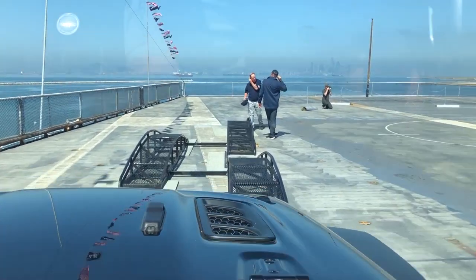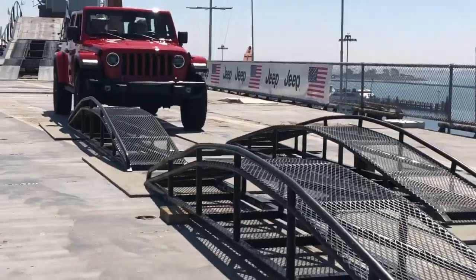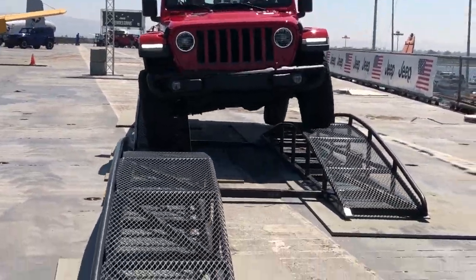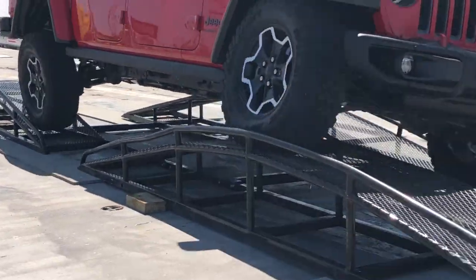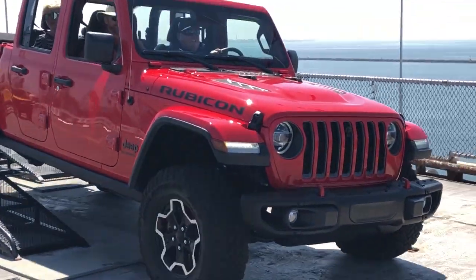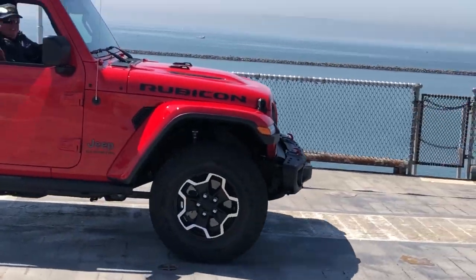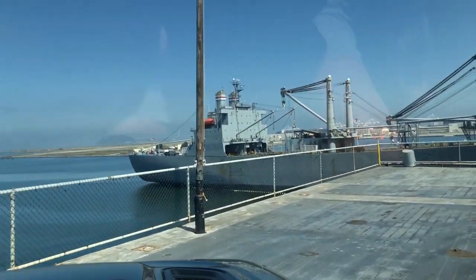Right here we have some articulation ramps. Right now I have the sway bar connected, but I do have the ability to disconnect it electronically. You'll see it'll actually pick two tires off the ground — right there, two wheels off the ground, teetering back and forth, no problem. If I disconnect that sway bar in an off-road situation, it's going to allow that tire to drop a little more and keep it in contact with the ground.